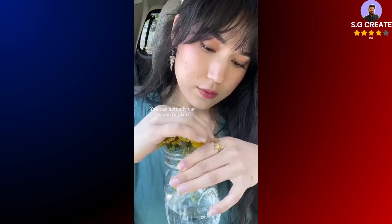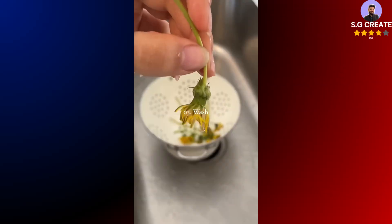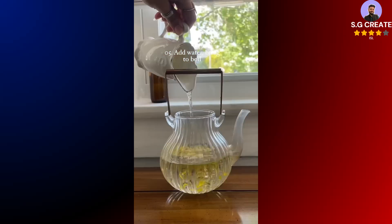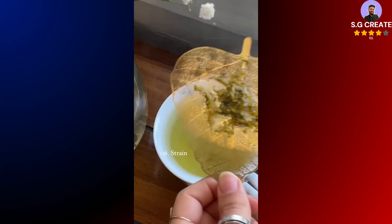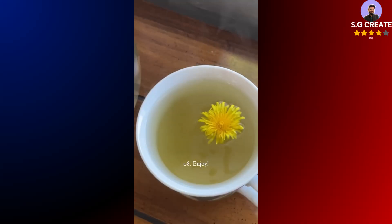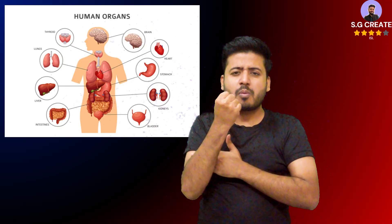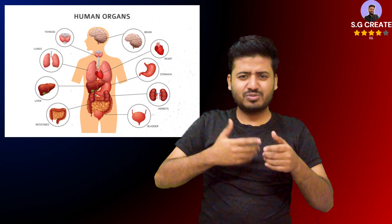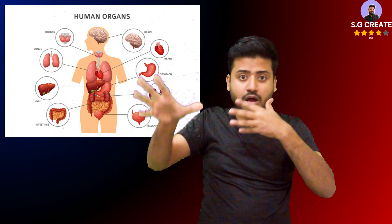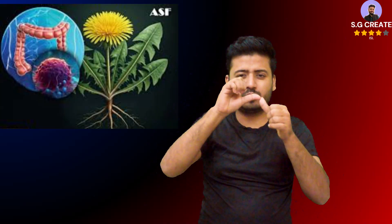Dandelion tea can be made from the flowers, leaves, or roots, with each part offering a different flavor profile and preparation method. It is important to harvest dandelions from an area free of pesticides or animal waste. To begin, gather the desired part of the dandelion plant — flowers, young leaves, or roots — and rinse them thoroughly under cool water to remove any dirt, debris, and insects.